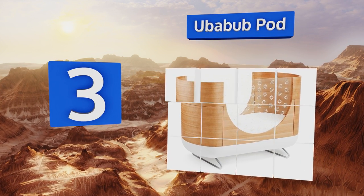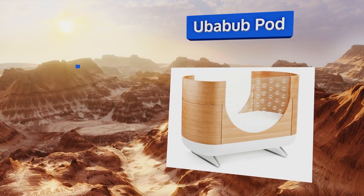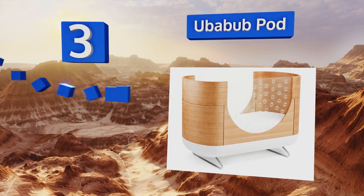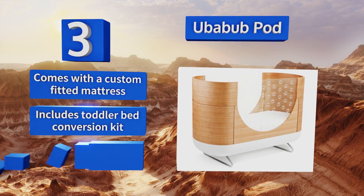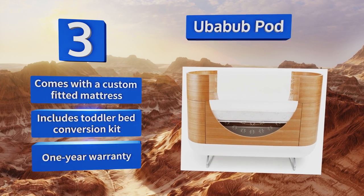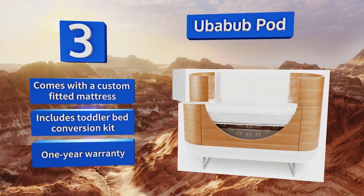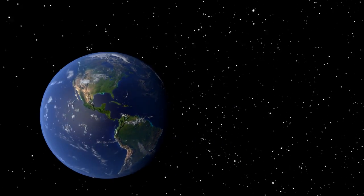Nearing the top of our list at number three, boasting what might be the most innovative design on the market, the Uberbub Pod looks like something out of 1950s futurism, with solid wood at the head and foot as well as clear acrylic sides accented with snowflake cutouts. This one comes with a custom fitted mattress, a toddler bed conversion kit, and a one-year warranty.